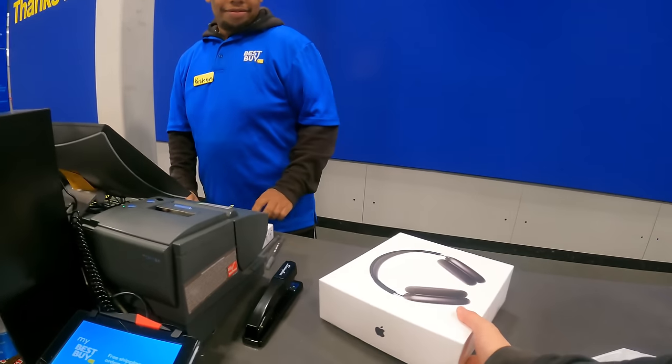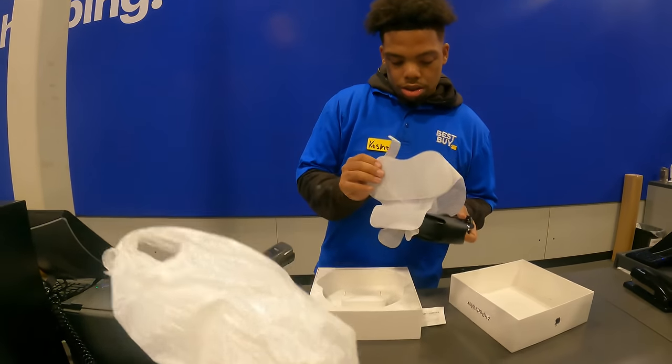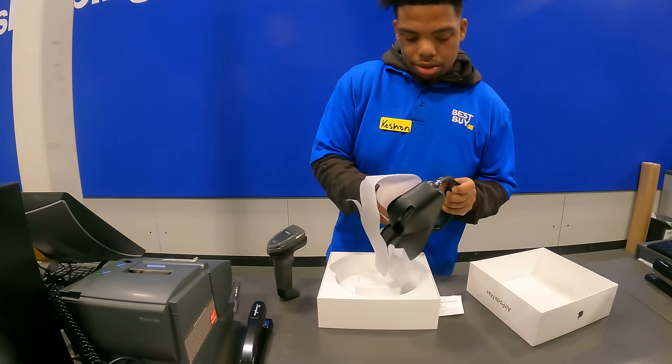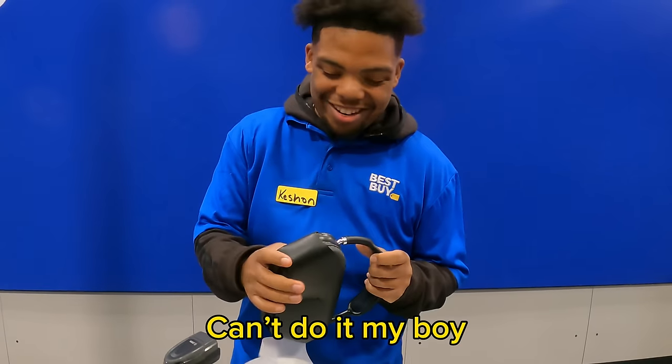At the second Best Buy, I handed over the AirPod Max along with my receipt with full confidence — but the employee said, "I can't do it."